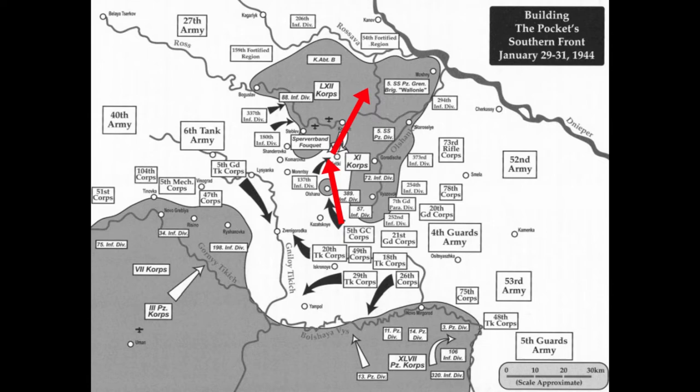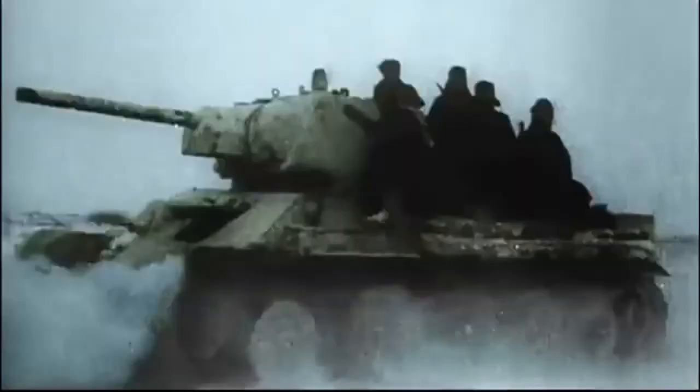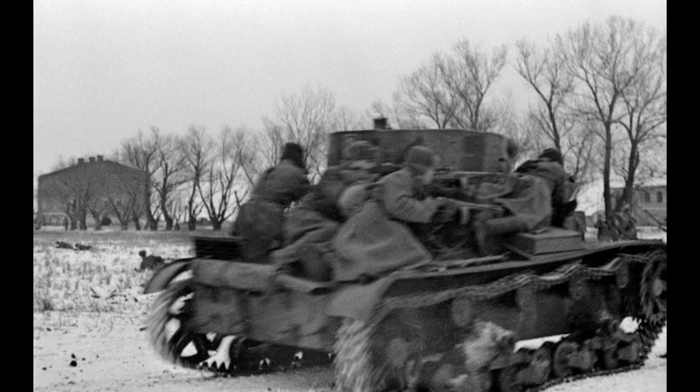This attack ran into issues almost immediately. General Stemmermann and General Lieb, his second in command, read the Soviet moves perfectly and deployed their limited armor to blunt the push. The Soviet push was reorganized and renewed between 7th and 10th February, but was hobbled by supply shortages caused by 3rd Corps' push towards the pocket in their attempt to relieve Group Stemmermann. Despite these issues, the 2nd Ukrainian Front closed in on Korsun by the 10th of February, collapsing the pocket to an area of roughly 6 by 7 miles.